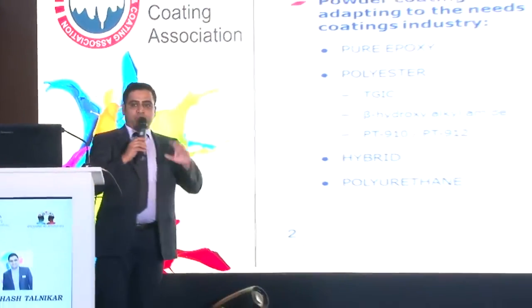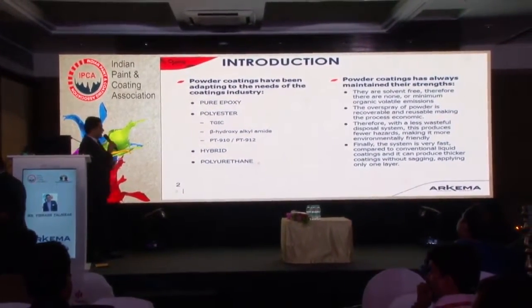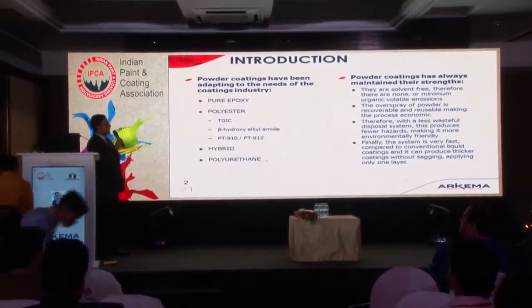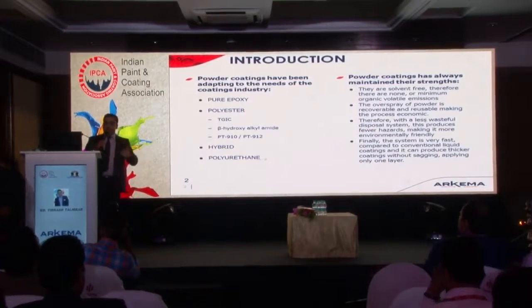Powder coating has been adapting to the needs of the coating industry since its inception. Whenever there was a need for high chemical resistance, pure epoxy systems were developed. Whenever there was a need for high exterior durability, pure polyester systems were developed in conjunction with hardeners like TGIC, beta-hydroxyamide, and PT910 and PT912. Whenever there was a need for a good equilibrium between chemical resistance and exterior durability, hybrid systems were developed. These days we also see some polyurethane systems coming up. Through all these changes, powder coating always maintained its own strengths.